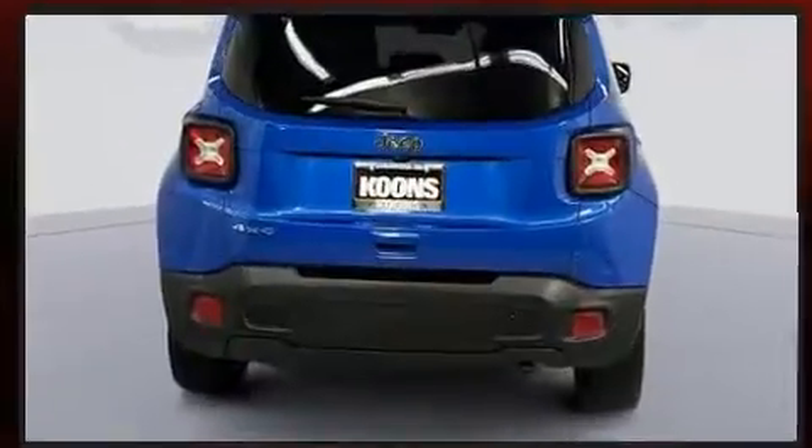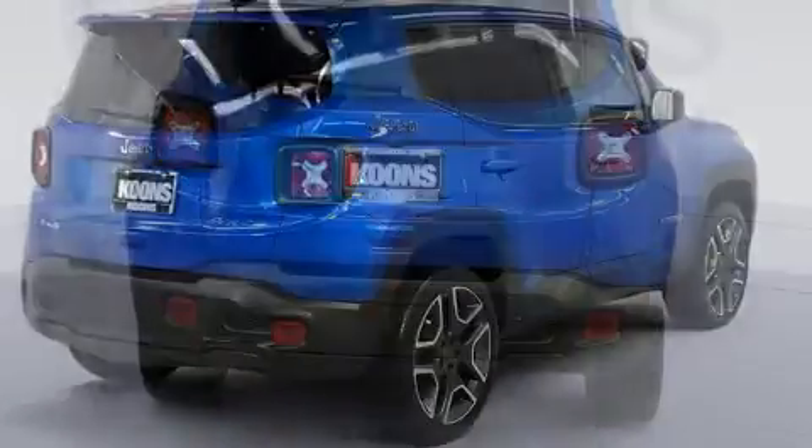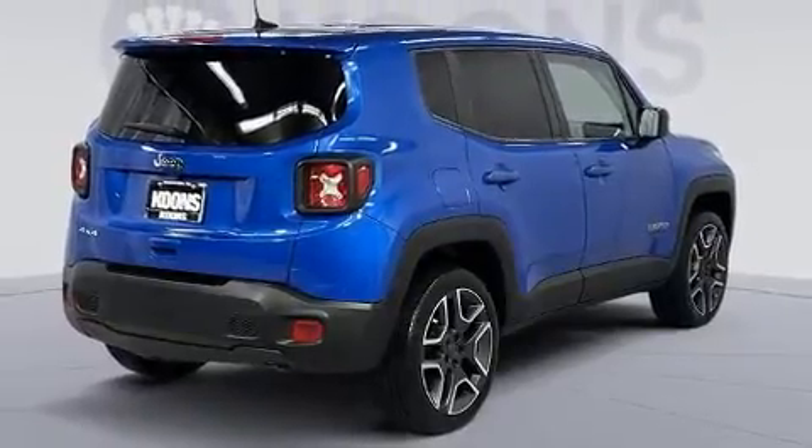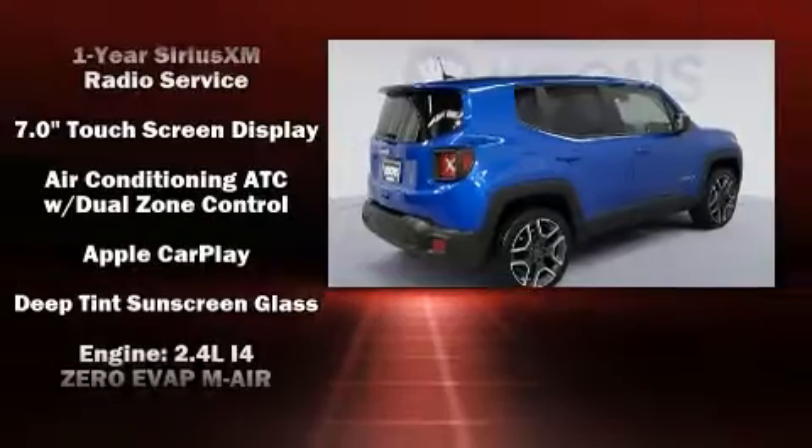Jeep prioritized comfort and style by including delay off headlights, a rear window wiper, a tachometer, remote keyless entry, and a split folding rear seat.